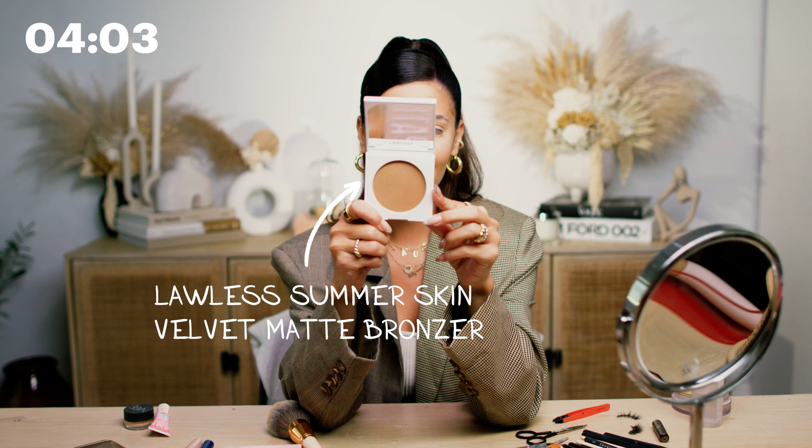While this is setting, I'm now going to add some bronzer on top of our setting powder. This is the Lala's Summer Kiss Velvet Matte Bronzer — it's so nice. I'm just going to apply it with an angled brush and press it in where we have that contour. A tip I like to do is just apply it to my jaw — that creates a really nice shadowing for a sharp jawline.